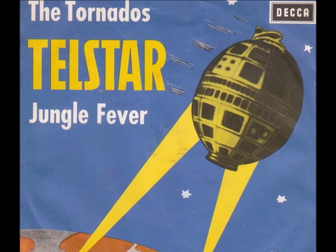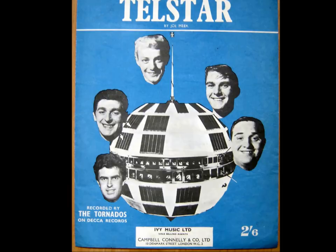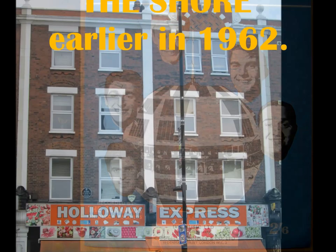We've just heard a bit of Telstar by The Tornadoes from back in 1962. Composed and produced by Joe Meek, it was the first British single to top the US Billboard charts, and all recorded in a three-story flat above a leather goods shop in Holloway Road, Islington, North London. Meek had been fascinated by electronics from a very early age and became a radar technician in the Royal Air Force before getting into record production.